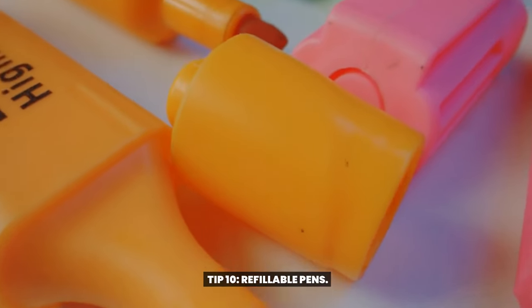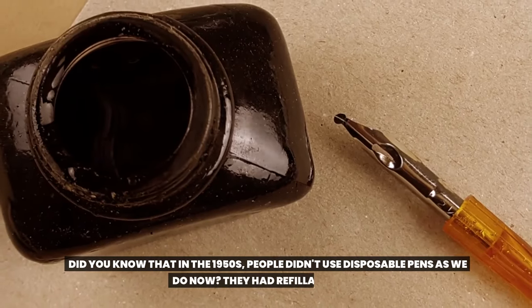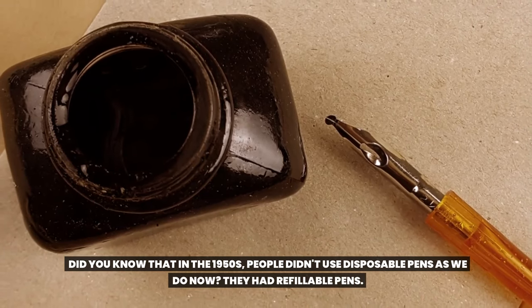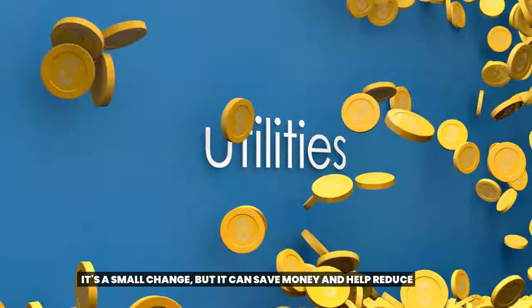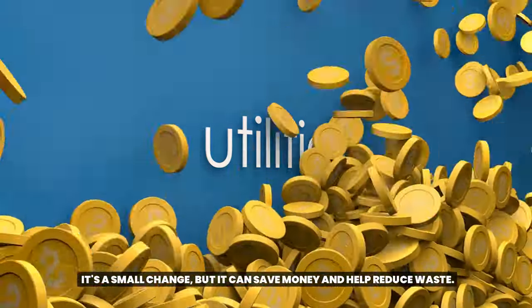Tip 10: Refillable pens. Did you know that in the 1950s, people didn't use disposable pens as we do now? They had refillable pens. It's a small change, but it can save money and help reduce waste.